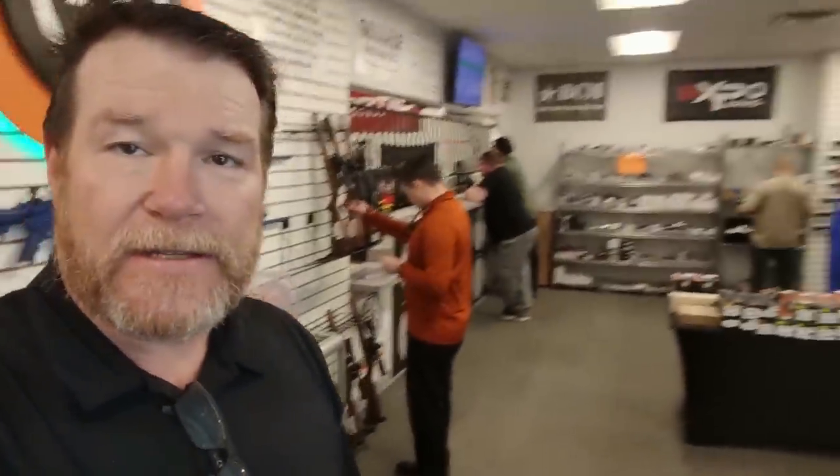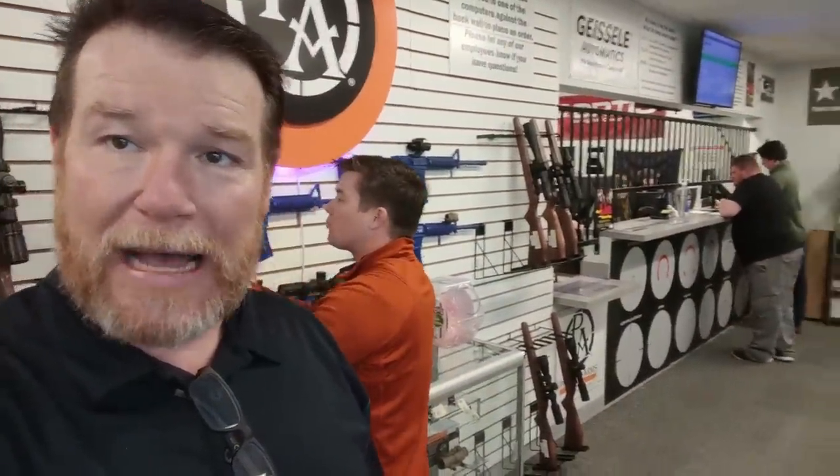One of the ways that Primary Arms works is you can come into their storefront, as you see right here. You can actually order from a little computer kiosk and then go over to the window and pick up your product. Another cool thing — over there they've got scratch and dent stuff, or stuff that's been returned, so it's a good way to get some highly reduced price items. So this is the storefront — now let's go in and I'll show you behind the scenes how they inspect optics and the shipping process.